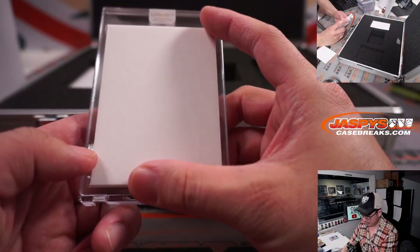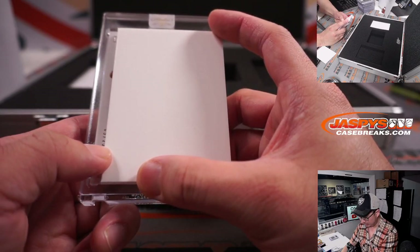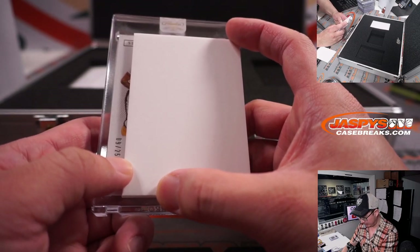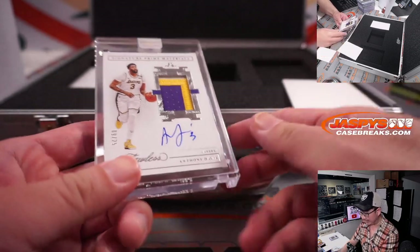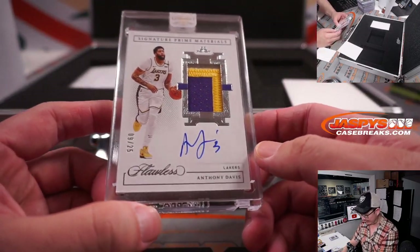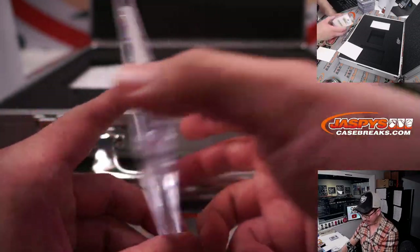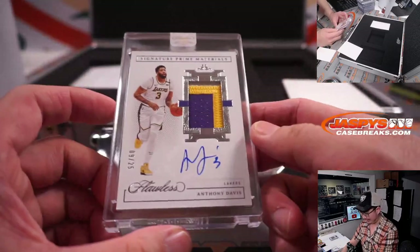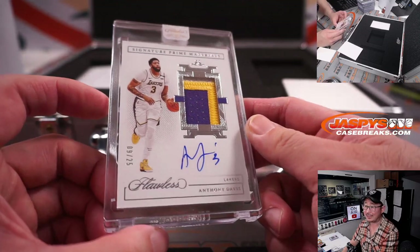And the final hit here in Picker Team 10. We got 9 out of 25 — there's his elbow, there's his shoe — and it's a Laker. Nice. Signature prime materials, Anthony Davis, 3-color patch and a nice on-card autograph. Just stay healthy, Anthony, come on. And that is for Gretchen and the Los Angeles Lakers.